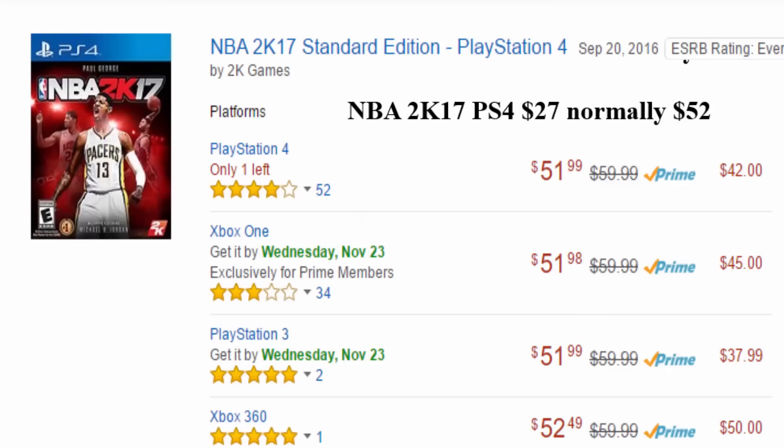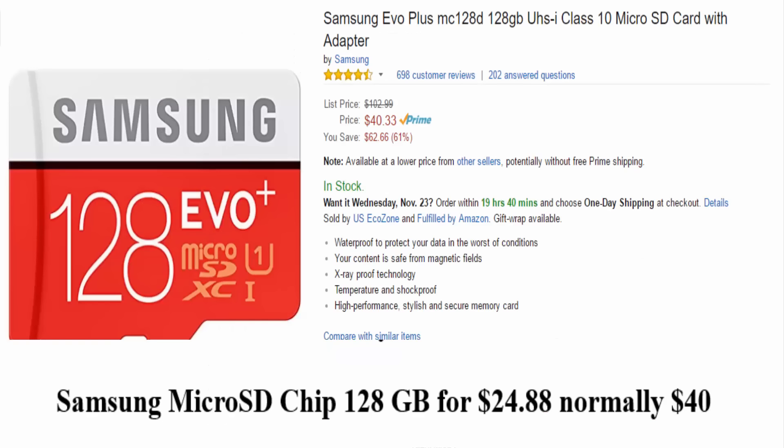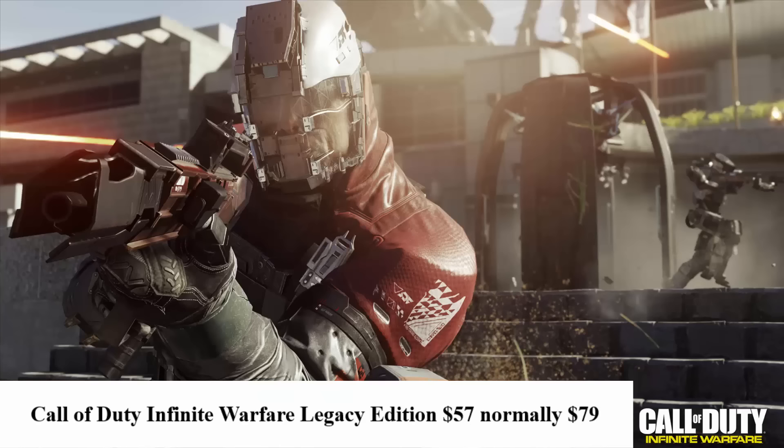If you have a PS4, I would definitely recommend buying NBA 2K17 for $27. Then I would buy the Samsung Micro SD chip — it's a 128GB chip for $24.88, normally $40. This is a really good one to get if you need a Micro SD chip. Call of Duty Infinite Warfare for Xbox One or PS4 is $57, normally $79.